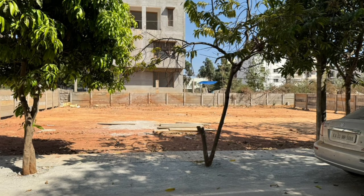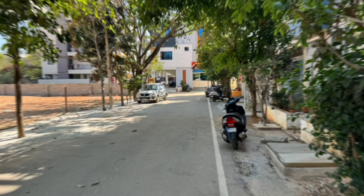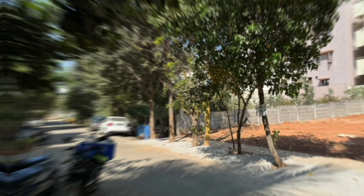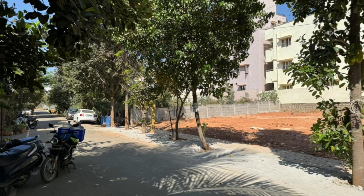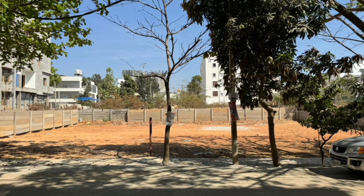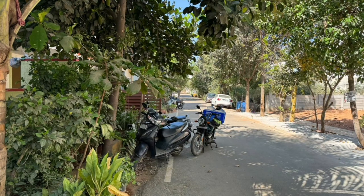These are B Khata plots. If you're searching for an independent plot and these options match your property needs, get in touch with us so that we could offer these beautiful layouts at an unbelievable deal. That concludes this video — hopefully you all found this information useful. See you in the next one.